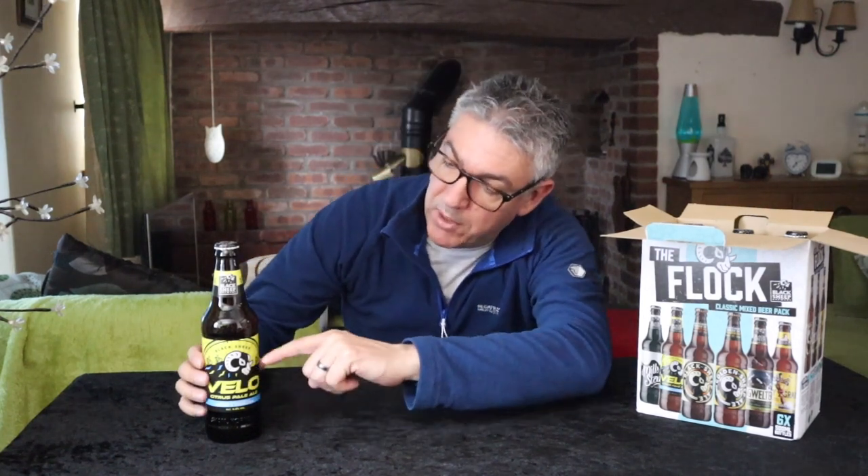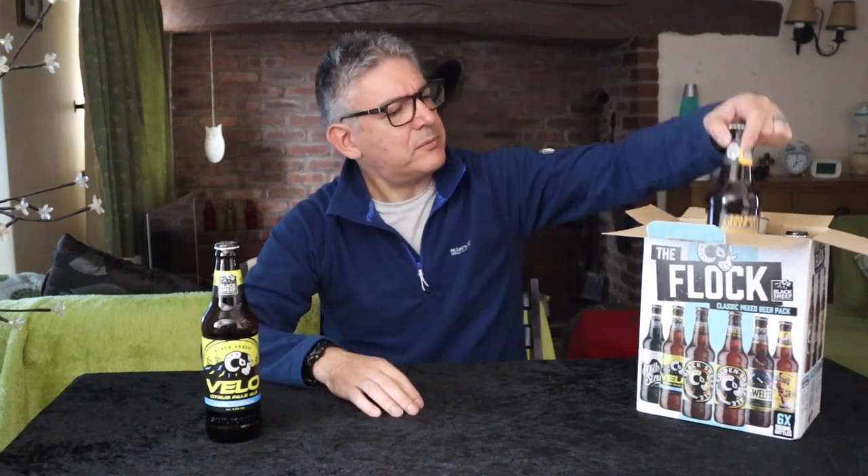The back of the box says they're the official brewer of the Tour de Yorkshire, which is why it's called Vello, and there are a few bikes on it.